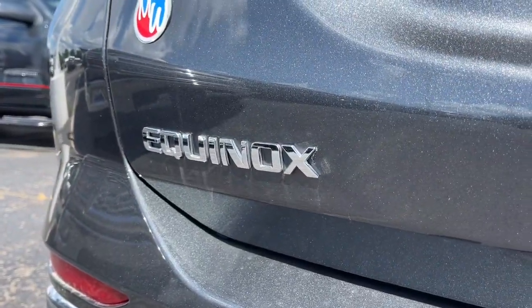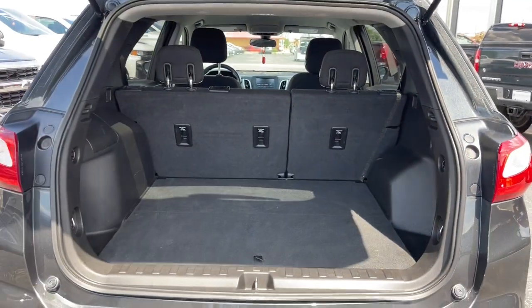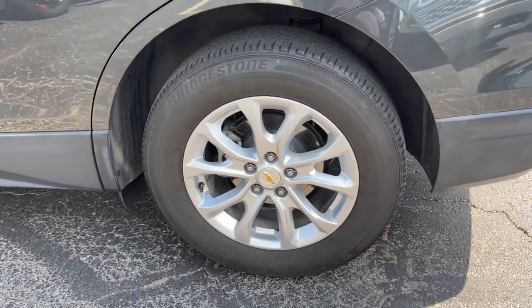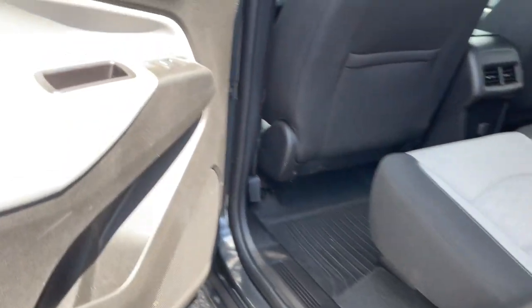These are just some of the great options this vehicle comes with: keyless entry, power driver's seat, electronic stability control, aluminum wheels, intermittent wipers, tire pressure monitoring system, trip computer, power windows, bucket seats, and four-wheel disc brakes.